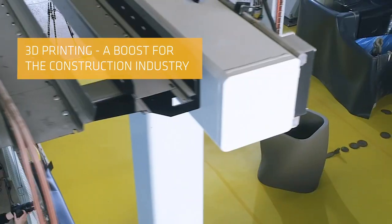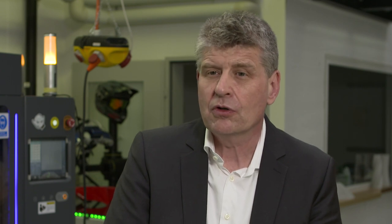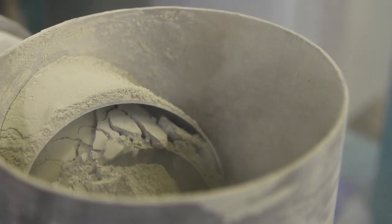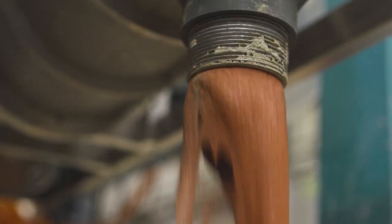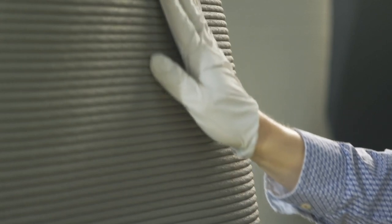As an example, Seeker developed a 3D concrete printing process that can be used on a construction site, not just in a lab, with a high throughput of 2 tons per hour and a very high degree of precision.